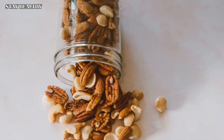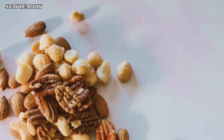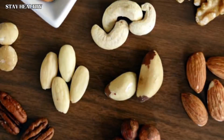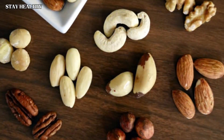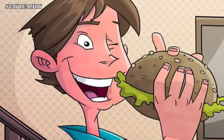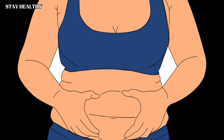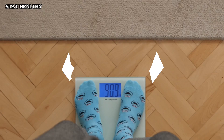Walnuts, pistachios, pecans, and hazelnuts are the best ones. You must eat these nuts with your meal, not as a snack. Snacking triggers the secretion of excess insulin, which reduces the burning of fat in the body. You can lose weight by not eating anything between meals.